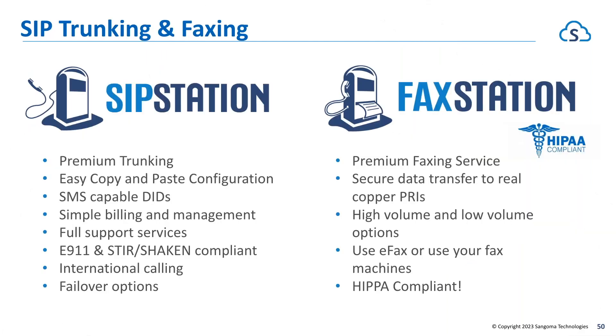SIP trunking and faxing — SIP Station is a premium SIP trunking service offered by Sangoma. If you're using a premise-based deployment and subscribe to SIP Station, we make registration and utilization of those trunks an absolute breeze. When you subscribe, we give you a license key — you copy and paste it into the SIP Station module inside your PBXact, which auto-registers the trunks and brings over the DIDs associated with that account, so you can easily set up inbound routes. This also enables the SMS and MMS capability within our soft phone clients. It is fully E911 and STIR/SHAKEN compliant, with offerings for failover as well as international calling.